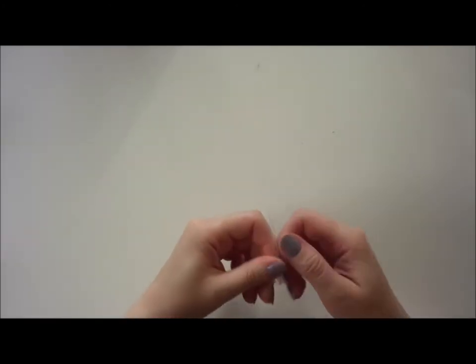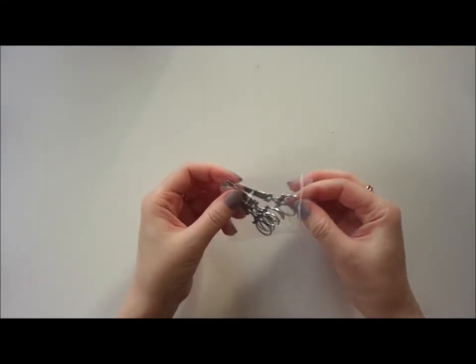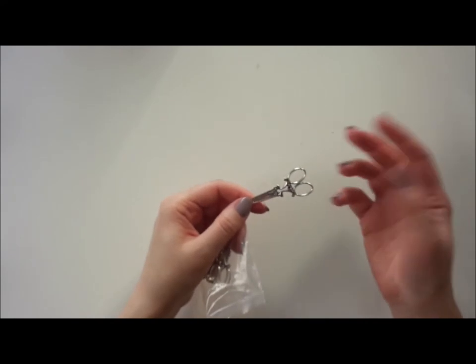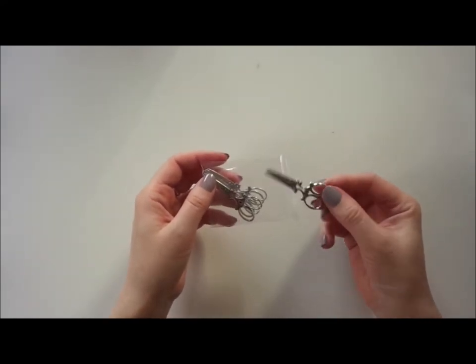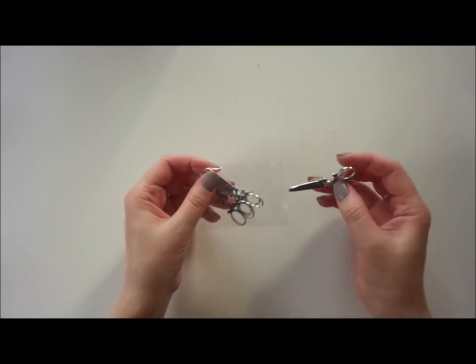The next one is for setting up a summer scene, maybe your BJD being a seamstress or just a prop for a photograph. This is more SD size and comes from AliExpress as well. I'll link it below.